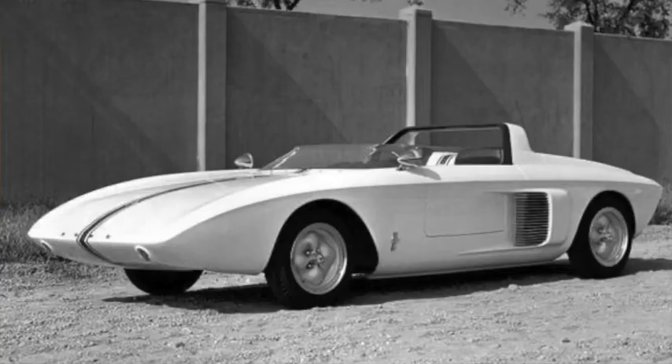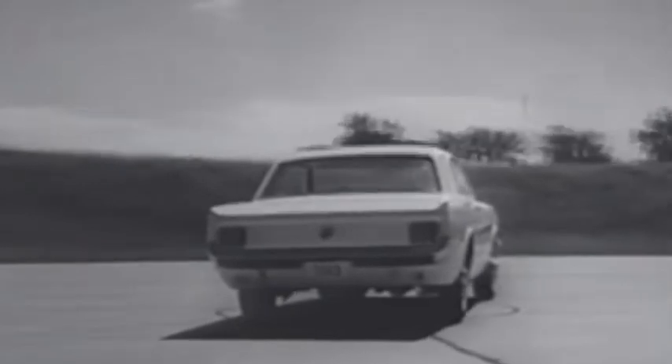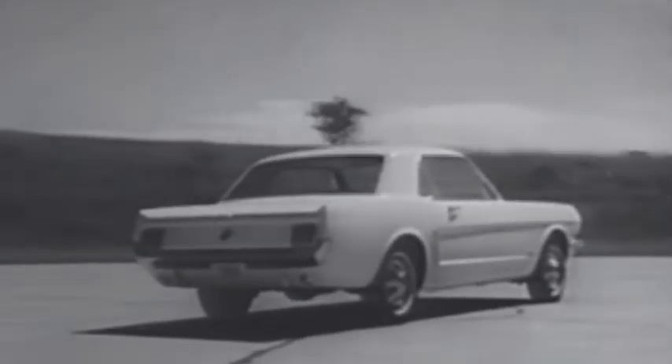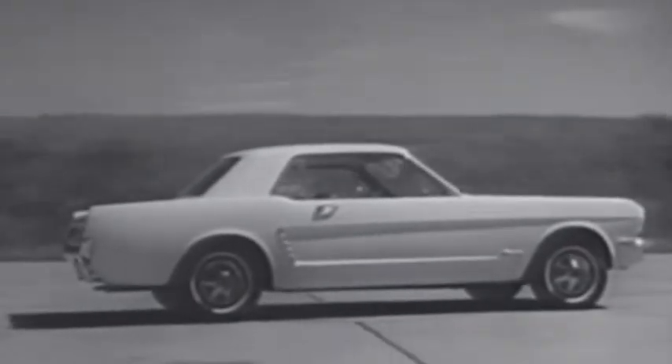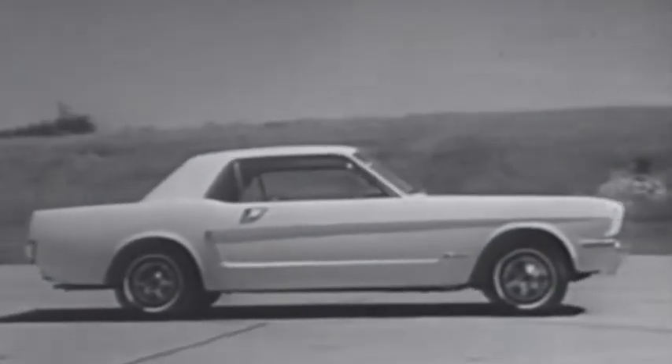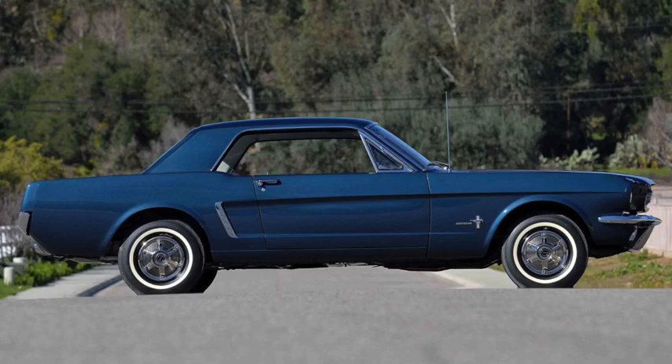The prototype was a two-seat sports car with a mid-engine V4, which naturally had side intake vents. The actual production car was much more conservative and was released in April of 1964 as a 1965 model. But it did include fake side vents, and it was built alongside the Falcon and Comet that it was based on, using a smaller 108-inch wheelbase. It was 182 inches long and weighed about 2,500 pounds.